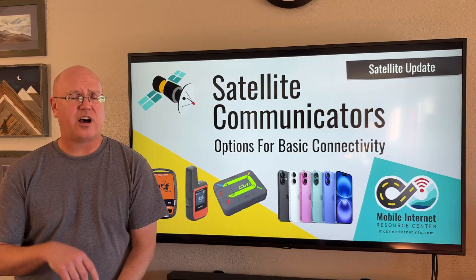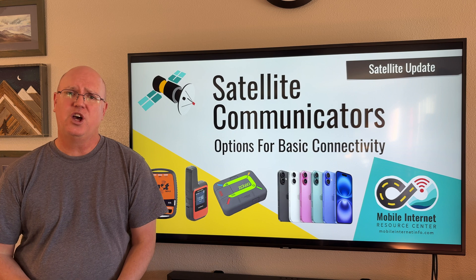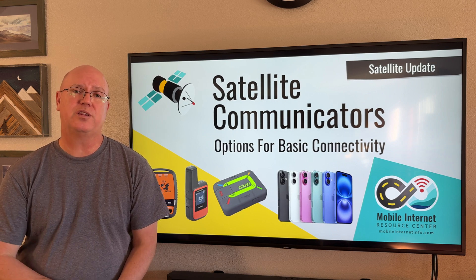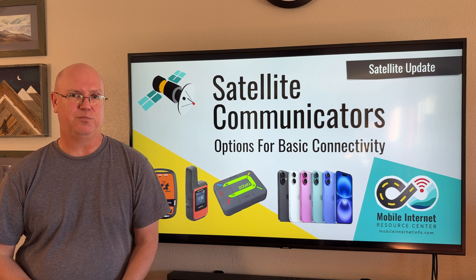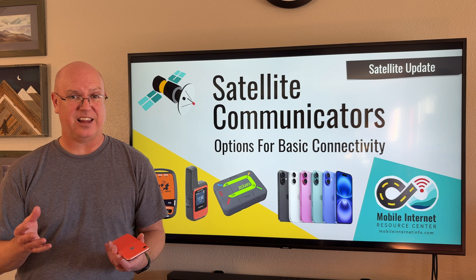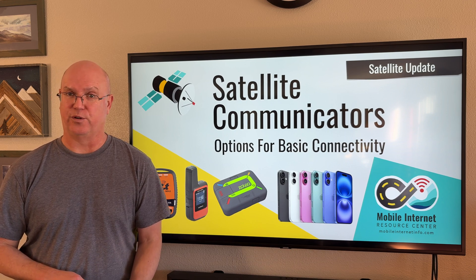You may not realize that there are other satellite connectivity options besides Starlink — ones that provide basic but critical low-bandwidth connectivity for emergencies and basic communication. We're going to talk about that today: basic satellite communicators and the new capabilities that are coming to smartphones.